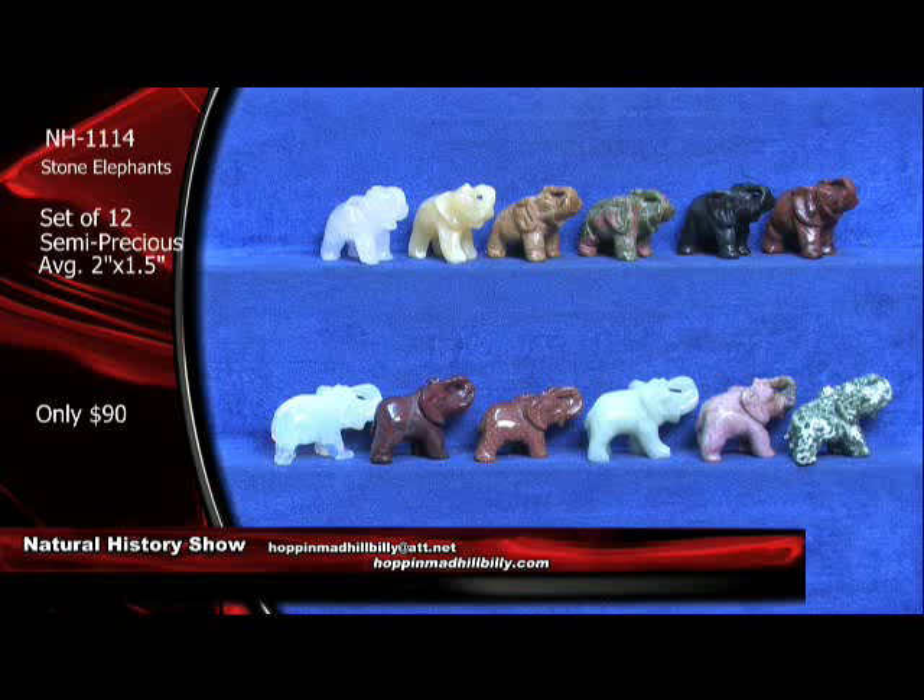12 of these — you can't go wrong. That's NH1114 Stone Elephants. I know from being in sales for 26 years that folks collect the elephants out there. You're looking at trunk up on these bad boys too — so that's good luck. Yes, good luck with the trunk up. Only $90 a set on these bad boys.